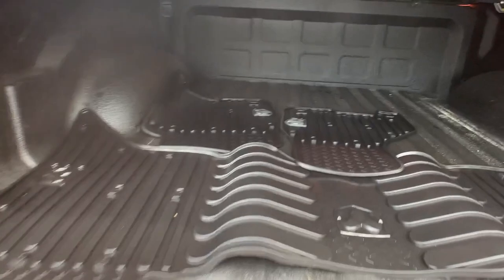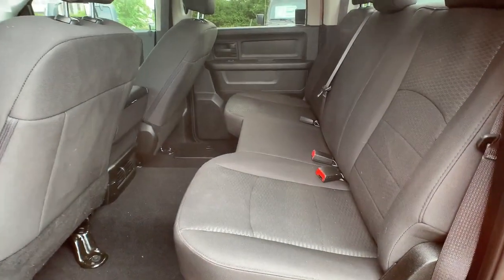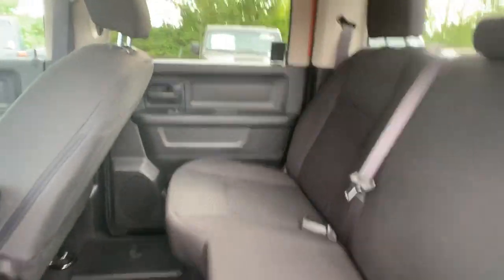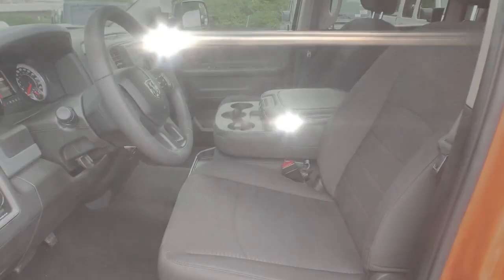Adjustable steering wheel, traction control, cruise control, power side view mirrors, variable speed intermittent wipers, air conditioning, ABS, power locks, and frontside airbag.